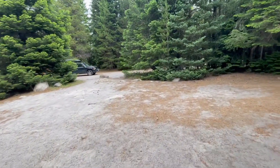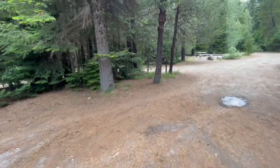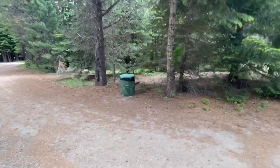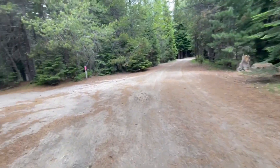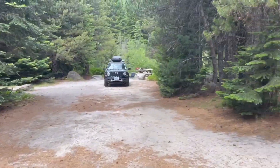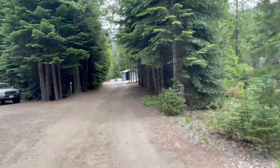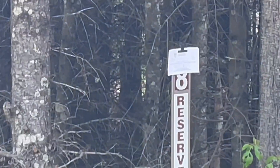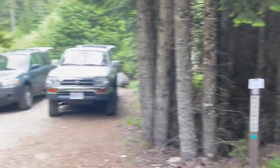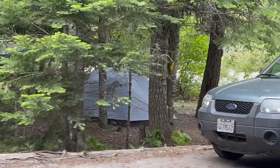Site 7 looks like a nice big area, though it's occupied so no video. Site 8 has nice access to the river and looks like a nice one.